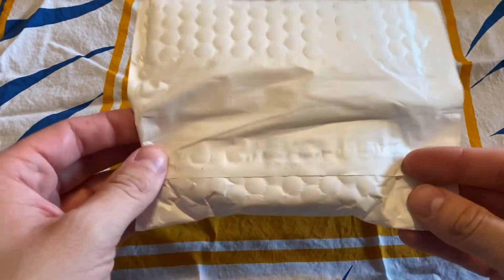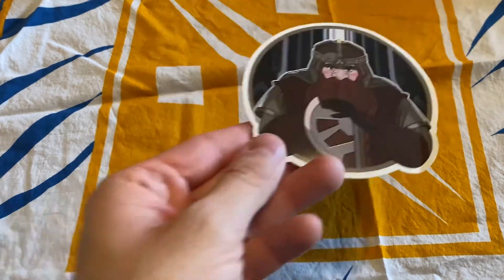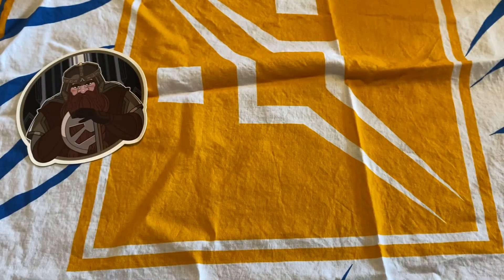Hey guys, so today I have a pin in from Evergood Merch, so let's see what we got in today. First off, we got a sticker of the design and it's in one of these nice big boxes, so let's go ahead and get it out.